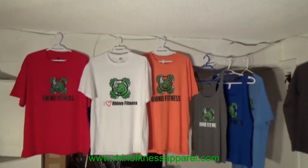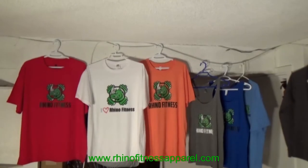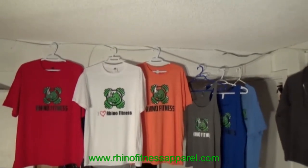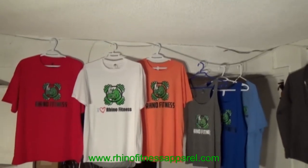Hi everyone, my name is Frank. I'm the proud owner of RhinoFitnessApparel.com. We have an online store where we feature fitness apparel — all types of clothing from hoodies to t-shirts and tank tops for men, for women, for juniors.